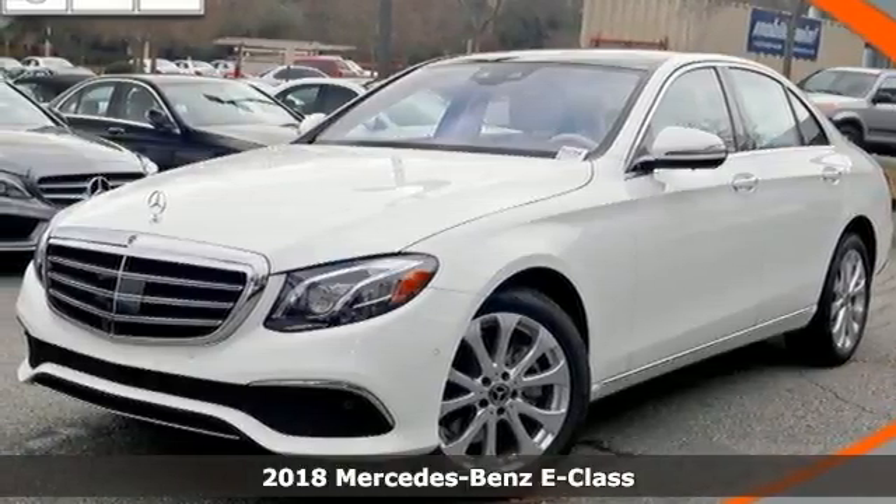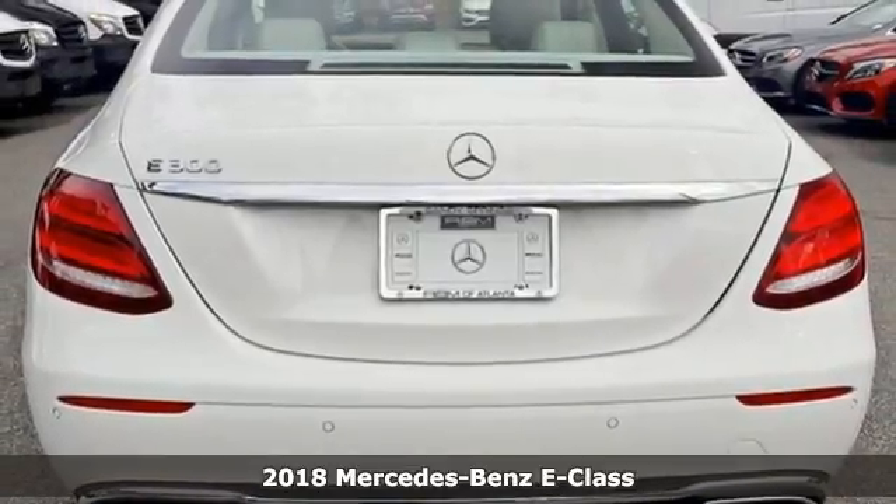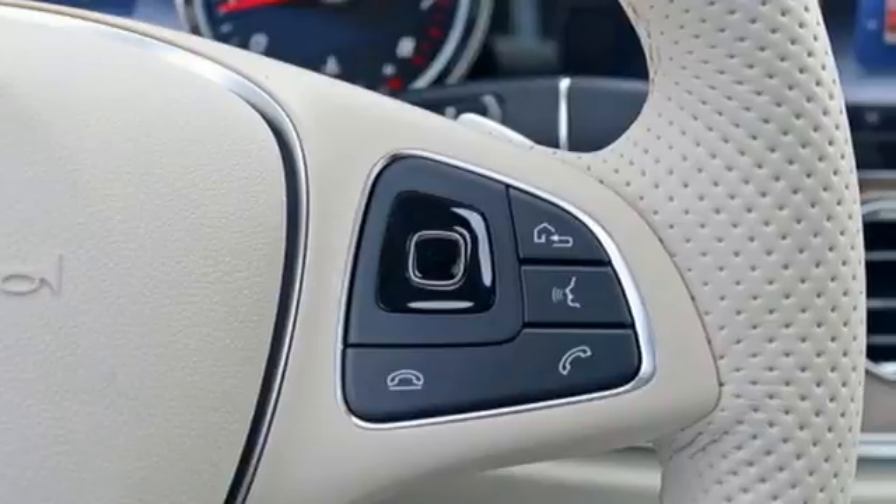Here's a 2018 Mercedes-Benz E-Class. This Mercedes-Benz writes a whole new chapter in the story of luxury cars. Its turbocharged engine gets more power out of less fuel.